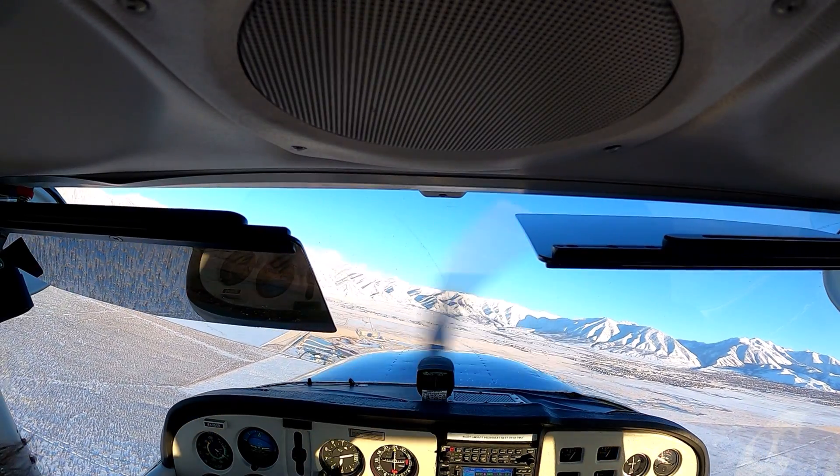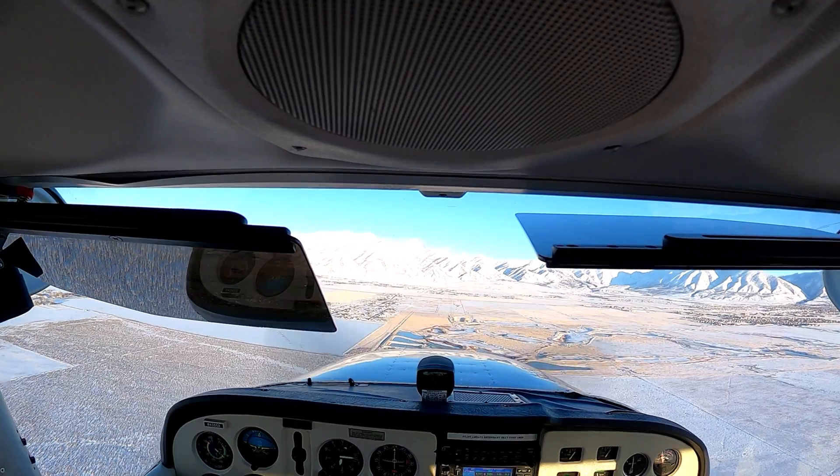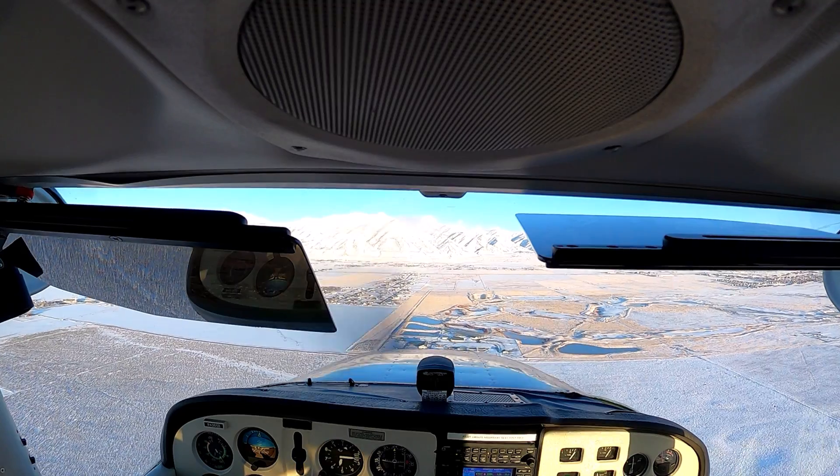I don't see anyone. Let's really focus on this lap of the traffic pattern, maintaining 5,300. Now we're looking at the 45.